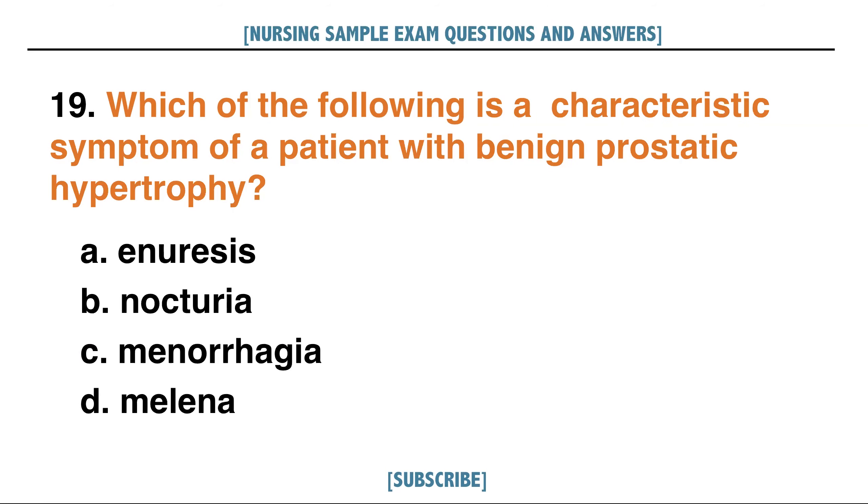Which of the following is a characteristic symptom of a patient with benign prostatic hypertrophy? A. Anuresis, B. Nocturia, C. Menorrhagia, D. Melena. Answer: B. Nocturia.